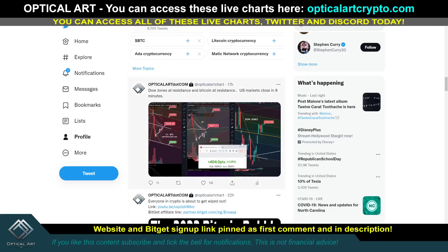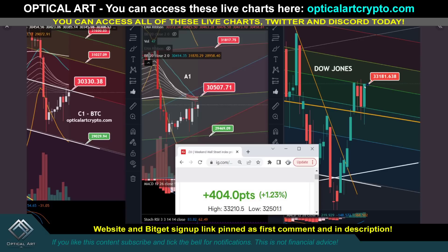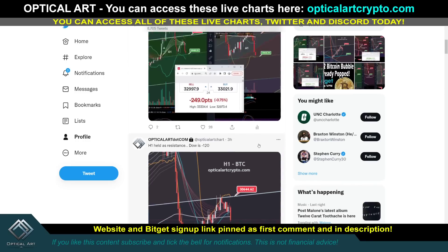This was seventeen hours ago. What I was pointing out was that the Dow Jones was at resistance, and as I mentioned, thirty thousand five hundred looked like a point to short — and we did come down from that point.